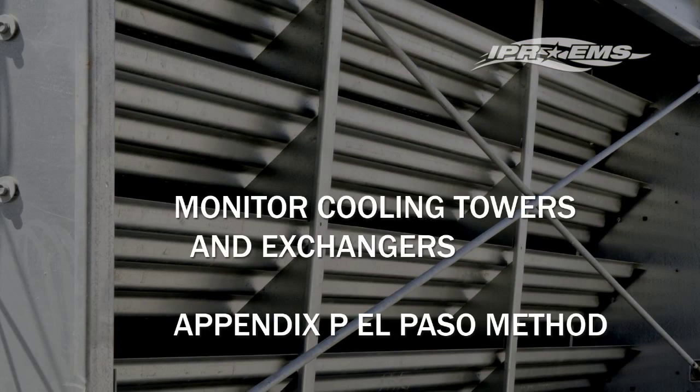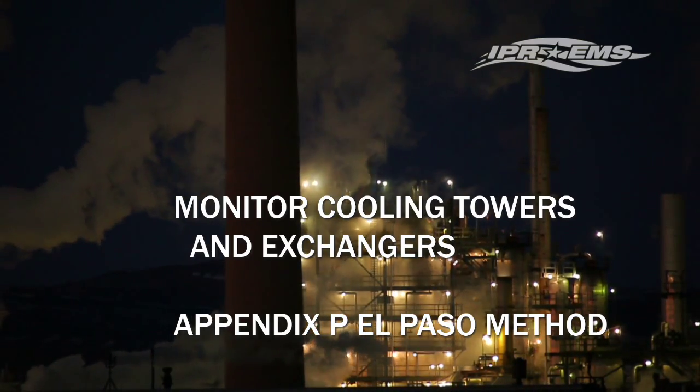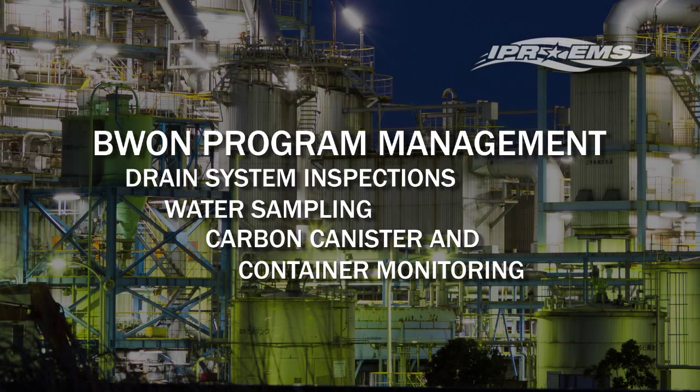Our experts are qualified to monitor cooling towers and exchangers using the Appendix P El Paso method. They can pull cooling tower and flare line samples for lab analysis. IPREMS also provides comprehensive B1 program management.